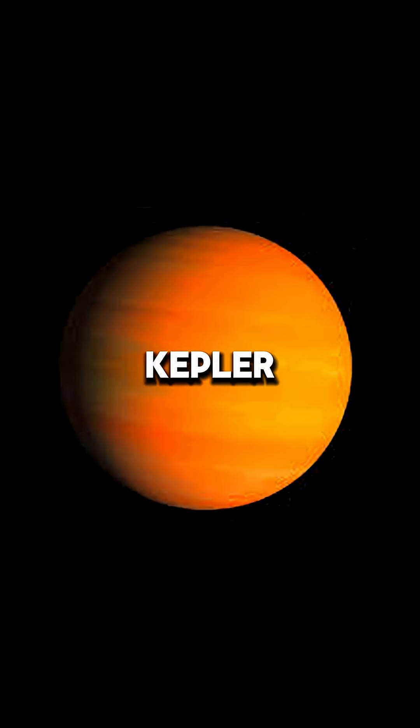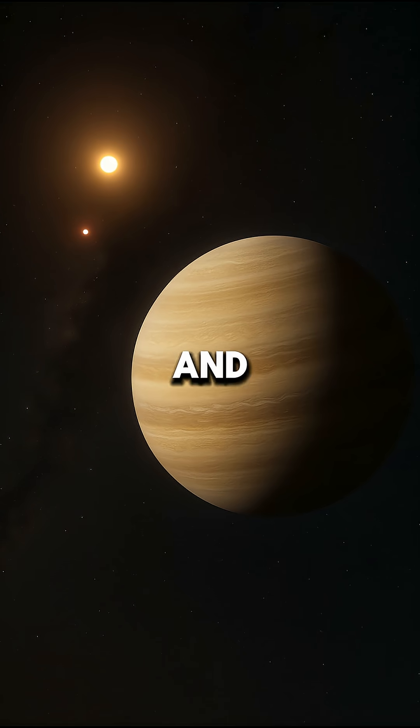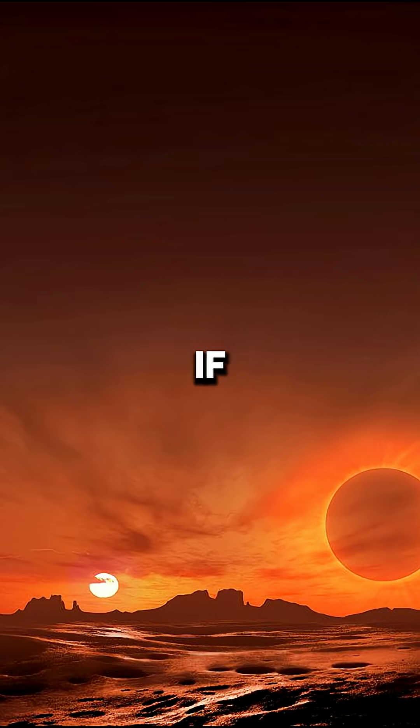Next is Kepler-16b, sometimes called the real-life Tatooine. It's about the size of Saturn and orbits two stars instead of one. If you were standing there, you'd see two shadows and double sunsets in the sky.